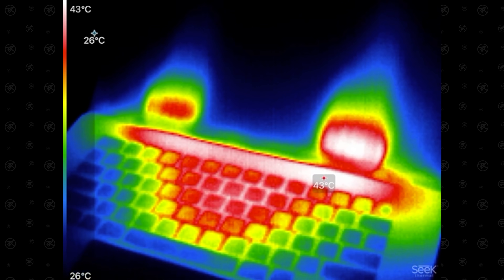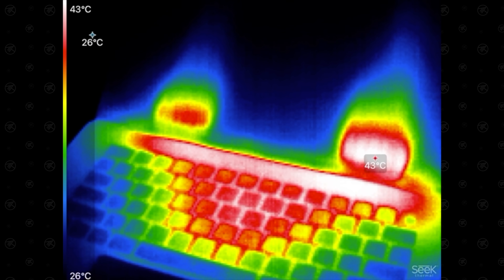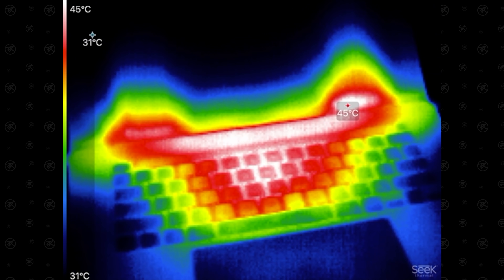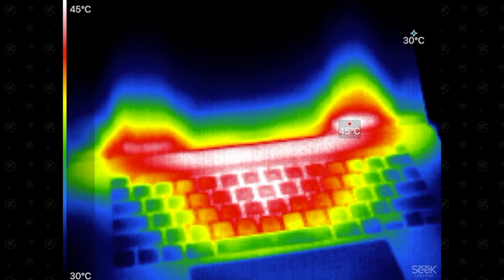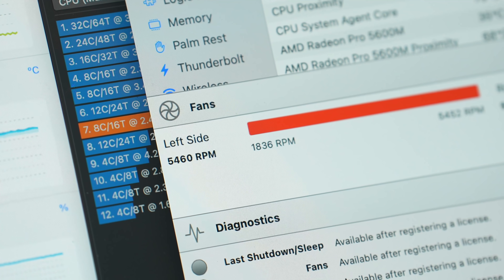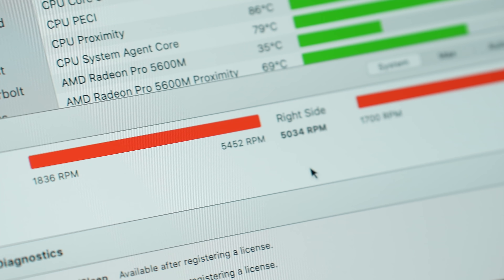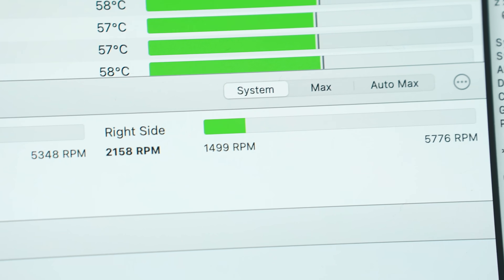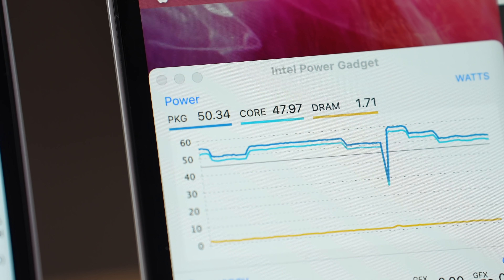With about 30 seconds left, let's look at the thermal camera: 43°C on the M1 Max, and 45°C on the i9 16-inch MacBook Pro. Look at the fans on the i9 — they're maxed out and have been since a minute into the test — whereas with the M1 Max they are barely above idle. The machine is still silent after 10 minutes of running this test.